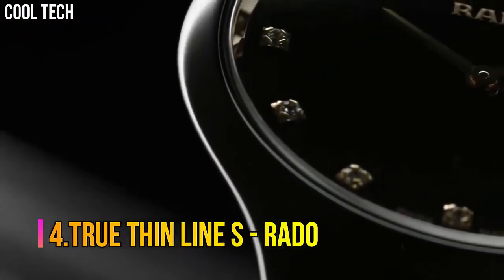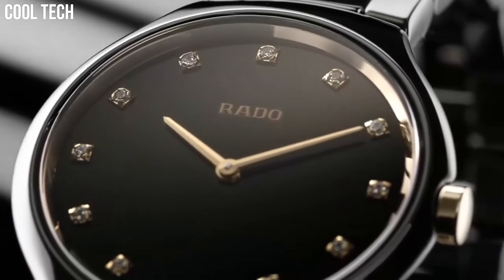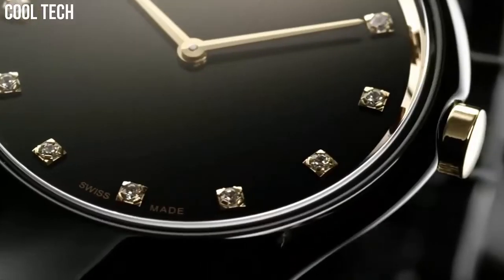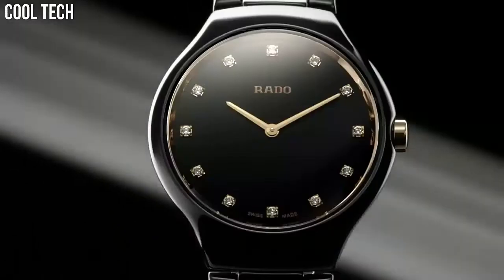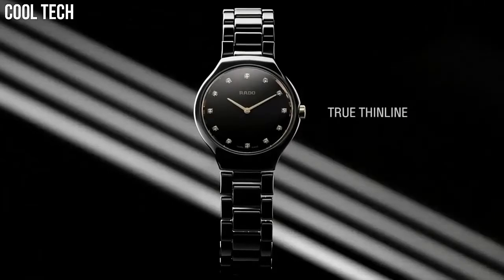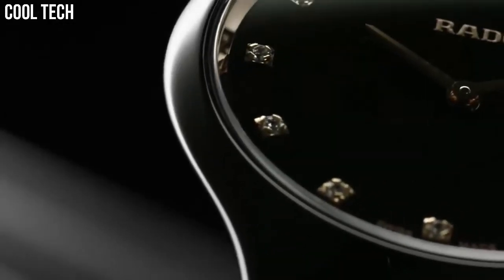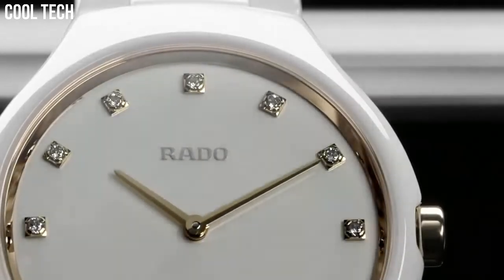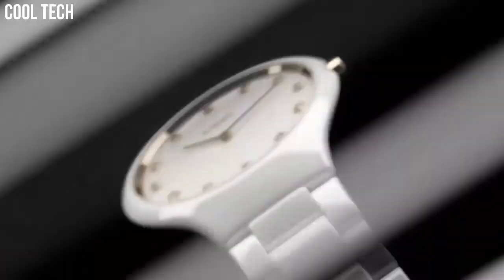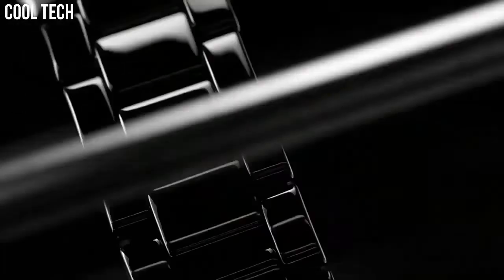Number 4: True Thinline S Rado. Presented in a polished white ceramic case, white rubber strap, black dial with rose-gold accents. Rose-gold-toned skeleton hand indicators, rose-gold-toned index hour markers set with 60 diamond hour markers. Scratch-resistant sapphire crystal protects the dial, Swiss quartz movement, water-resistant to 3 ATM. Gray high-tech ceramic case with gray high-tech ceramic band, quartz movement, 30 meters water resistance.